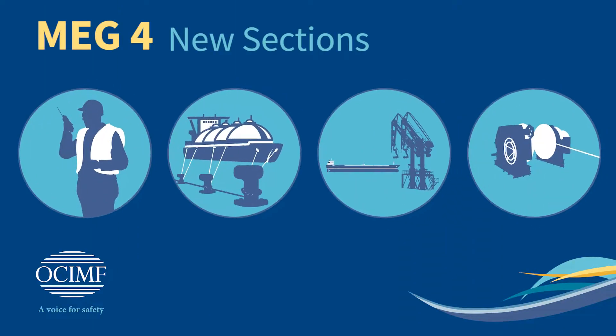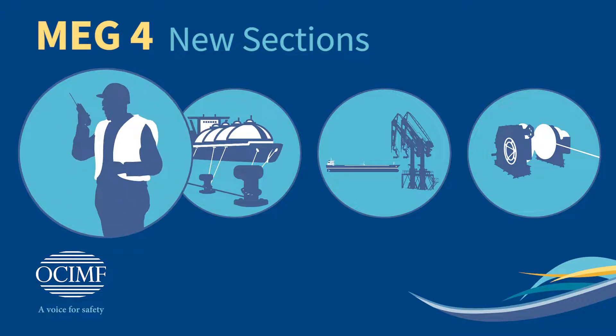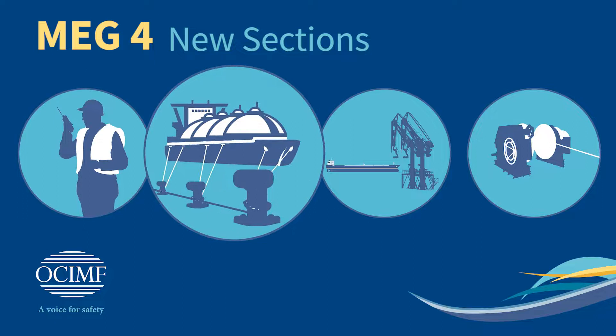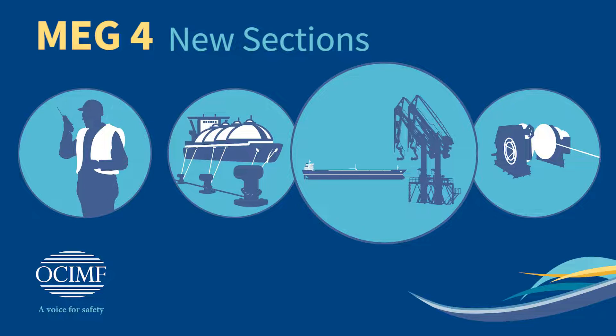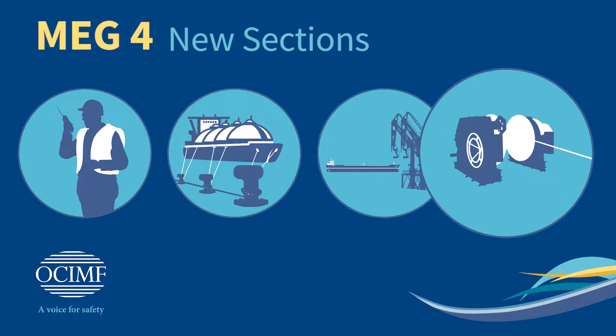In MEG4 you will find completely new sections on Human Factors, Berth Design and Fittings, the Ship-Shore Interface, and Alternative Mooring Technology.